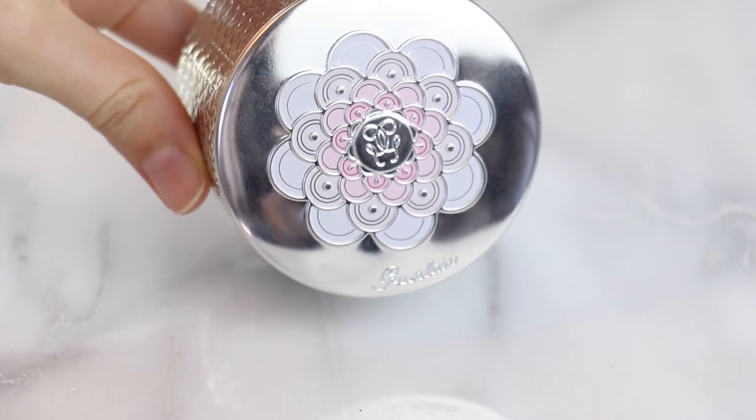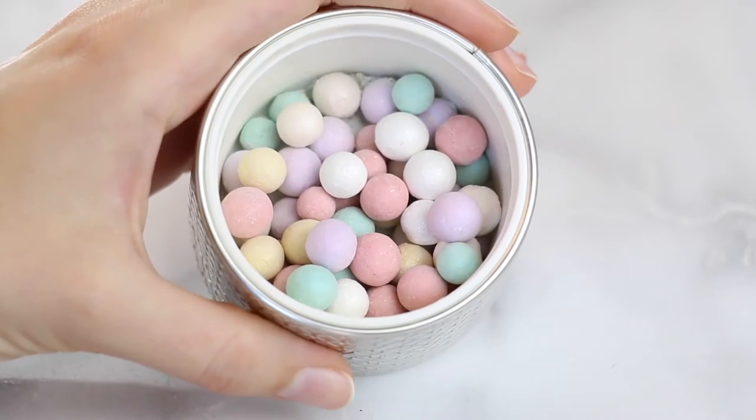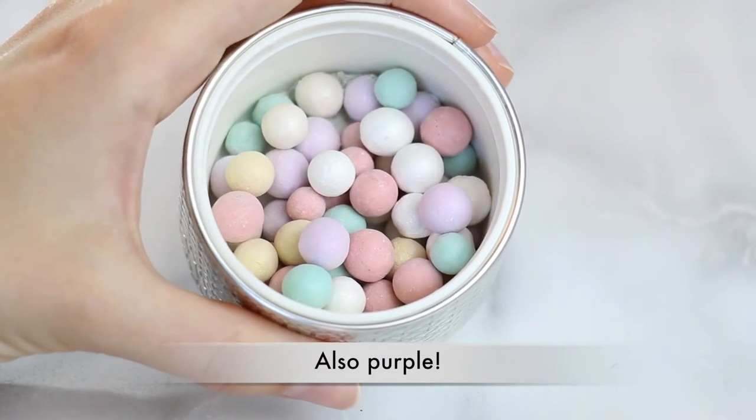Next up, I had to purchase the Guerlain Meteorites in Claire. This is their lightest shade sold in the US. In Asia they do sell a shade lighter — basically all white meteorites — but I guess they figured no one is that fair here, sorry Irish people. It has a really beautiful flower pattern on the top of the lid, and on the side what look to me like silver fish scales. This is a finishing powder — it comes with a little puff on top, and inside are white, beige, green, and pink balls.